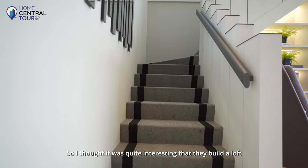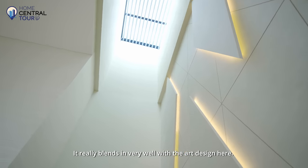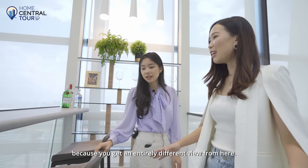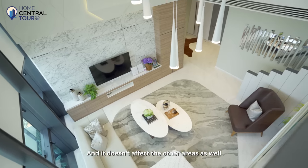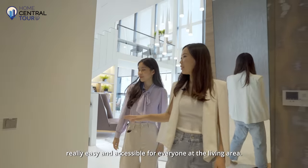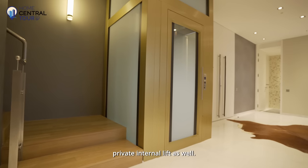I thought it was quite interesting that they built a loft in the centre. There's also a skylight that lets in lots of natural light, and everything blends in very well with the art design. It was a really awesome idea to build this loft because you get an entirely different view from up here, and it doesn't affect the other areas — the living and dining areas still get the high ceiling. To the right, there's a powder room that's easily accessible for everyone in the living area. On the way to the bedrooms, we have the private internal lift as well.